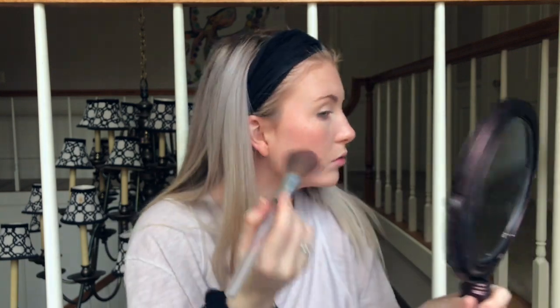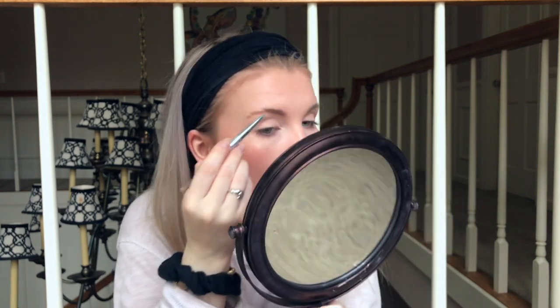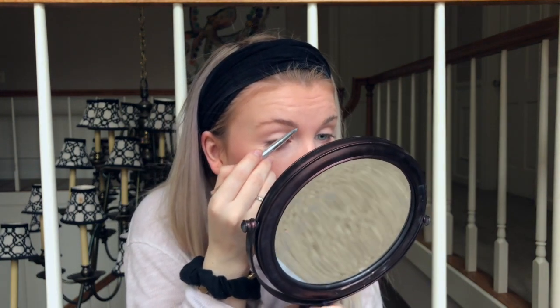I honestly don't contour anymore — I just don't care enough. I'm going to take the Dior Show Brow Styler; it's nice because you can twist it up and down. I'm just going to brush out my brows — honestly my brows are another thing I could absolutely care less about.